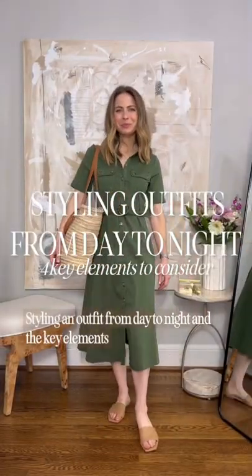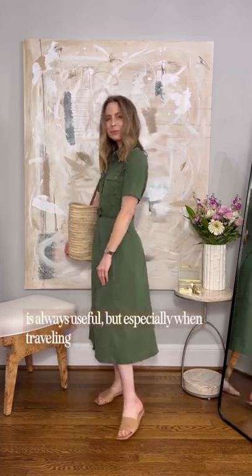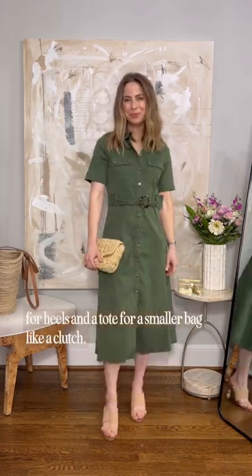Styling an outfit from day to night — and the key elements you should consider. The versatility of being able to style an outfit easily from day to night is always useful, but especially when traveling and needing to limit the items packed. The transition is often as easy as just switching out your flats for heels and a tote for a smaller bag like a clutch.